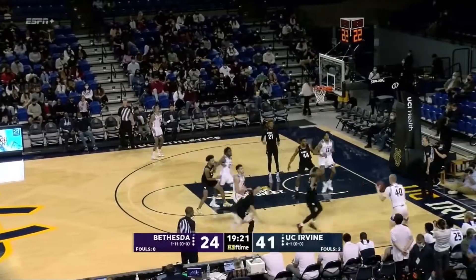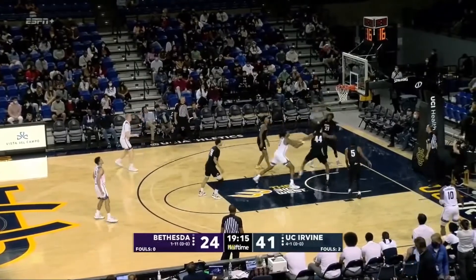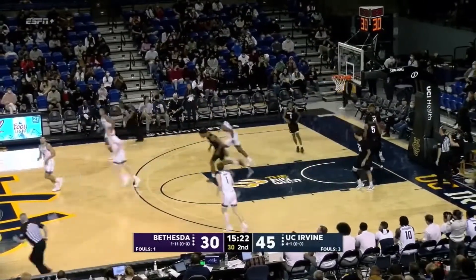Cross court pass over to Isaiah Lee. Finds Velp in the right corner. Velp puts it on the ground, now finds a seam. Goes left side now to JC Butler — he goes down to the low block and scores it. It's 45-30. Velp on the other end gets it to go — right hand floater from point blank range for 2.